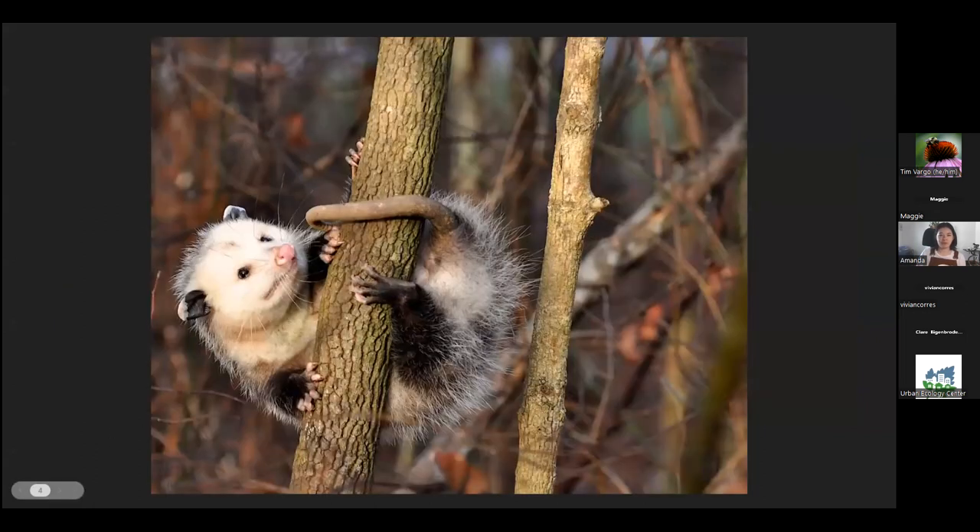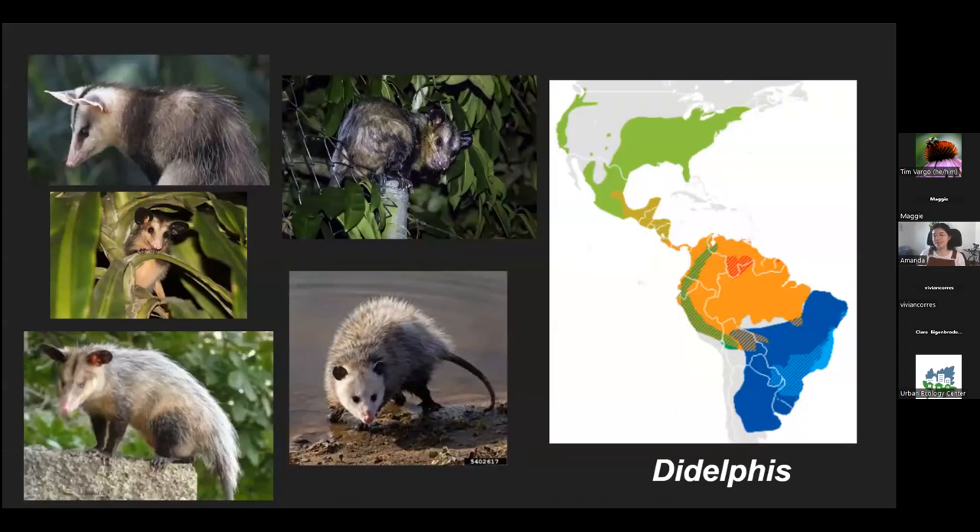Today we're going to be talking about the Virginia opossum. We started Season 1 with this animal and now we're revisiting it as we journey towards Season 5. I'll give a little bit of an update, clear up some things that Tim may have misstated, but present mostly the same information.